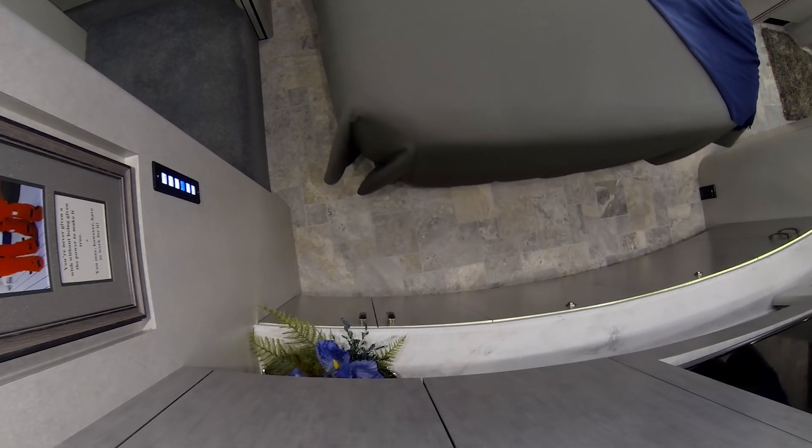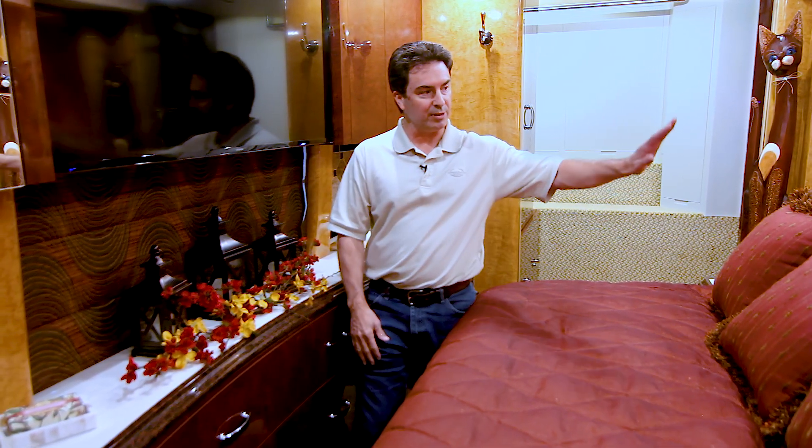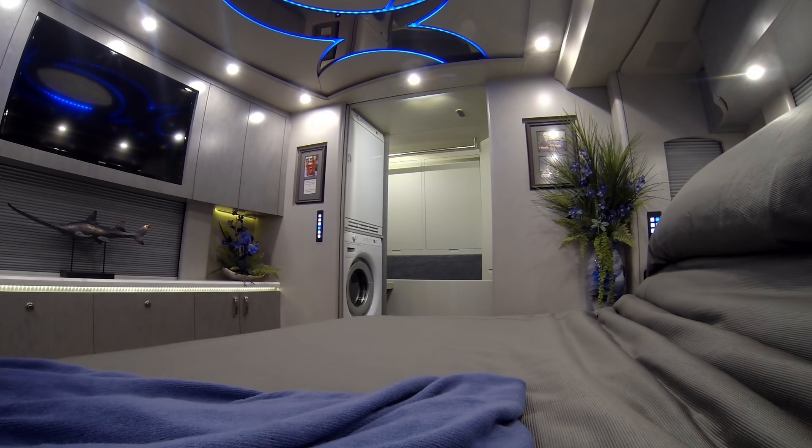It provides additional aisle space, you keep the deeper cabinets, you don't have to climb over the bed, and we've got a 50-inch flat panel television. Now the head of the bed is tipped up, allowing you to have the ultimate movie-watching experience with extra storage and extra aisle space.